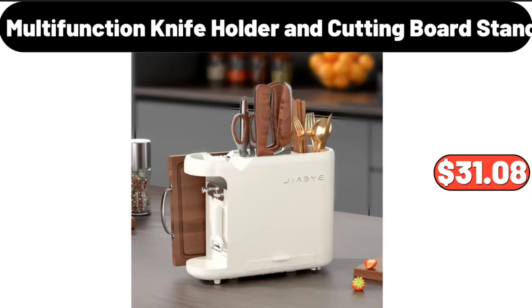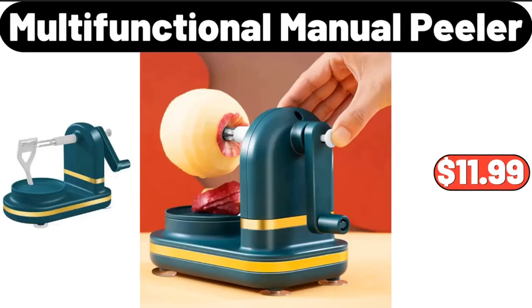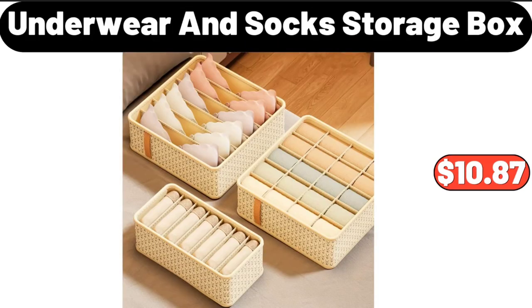Multi-function knife holder and cutting board stand, $31.08. Soft and warm throw blanket, $8.99. Multi-functional manual peeler, $11.99. Metal bread box, $14.99. Fruit bowl, $12.99. Three-piece underwear and socks storage box, $10.87.